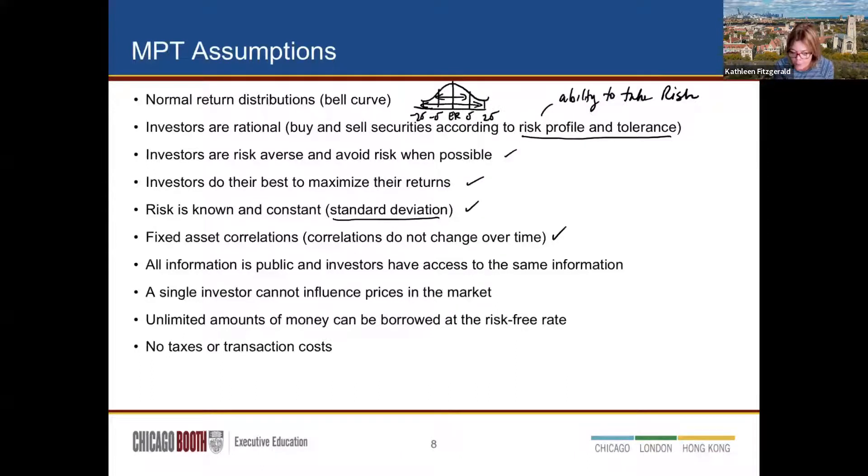Other assumptions: we're risk averse and want to maximize returns. The risk measure is standard deviation. Correlations between asset classes are known and stay the same. All information is public. Investors are price takers — we don't influence prices by buying a bunch of shares. We can borrow money at the risk-free rate, and there are no taxes. You might say none of this is true, but a model is a framework — a way of thinking. We apply it and account for where reality differs.